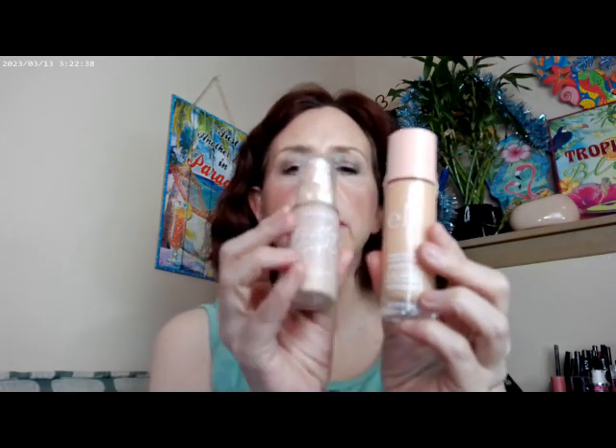For my foundation today, I started with the elf Halo Glow in fair one, and then I mixed it with the Pretty Fresh in their neutral shade 55.